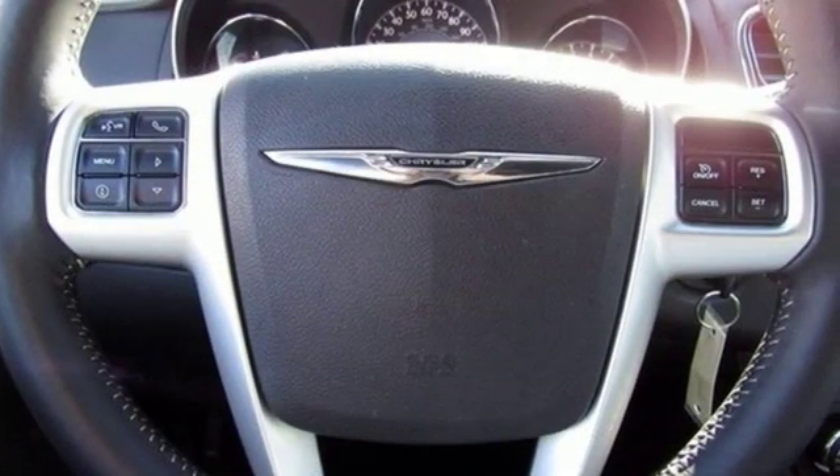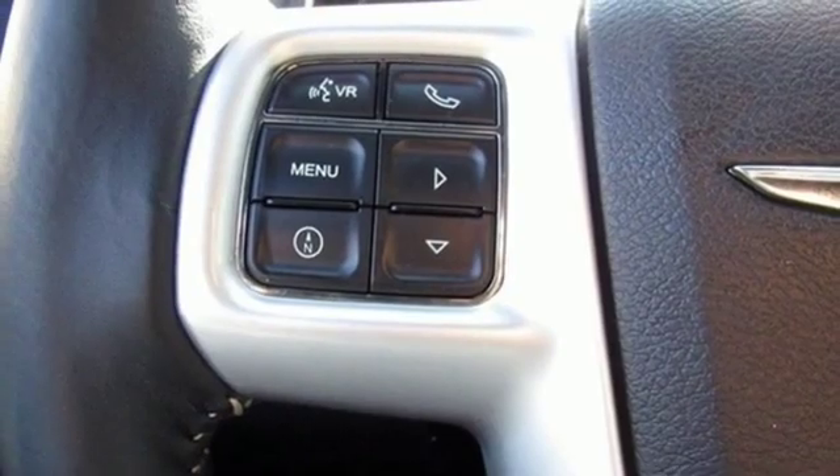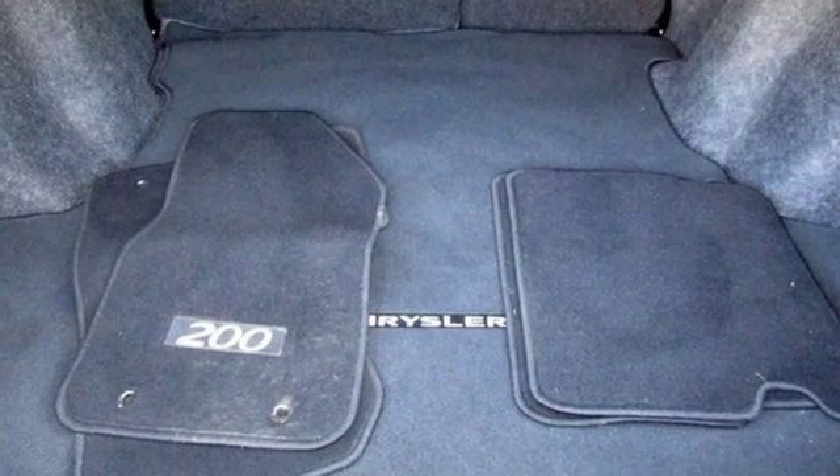Boston Acoustic Sound System, Power Heated Mirrors, Air Conditioning, Auto Dimming Rear View Mirror, Remote Engine Start, Manual Tilting Steering Column.